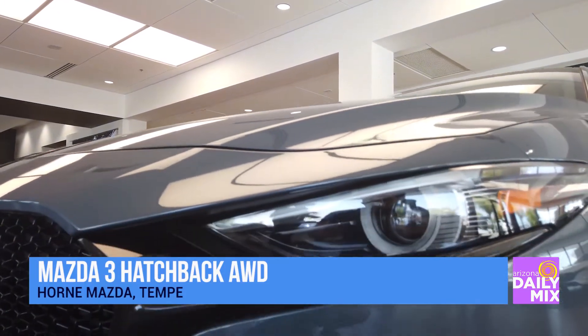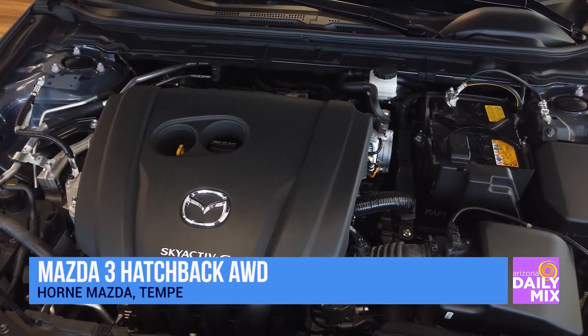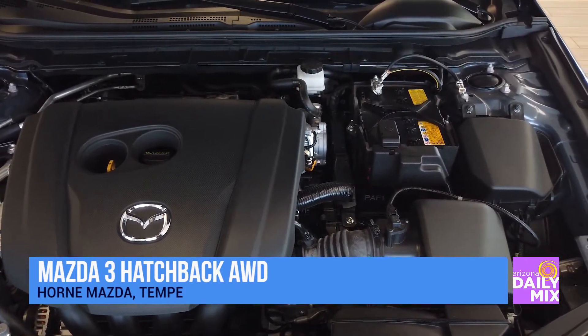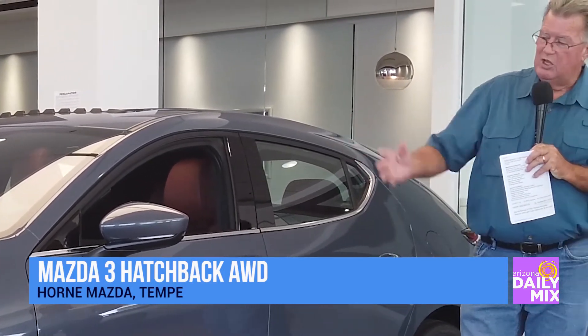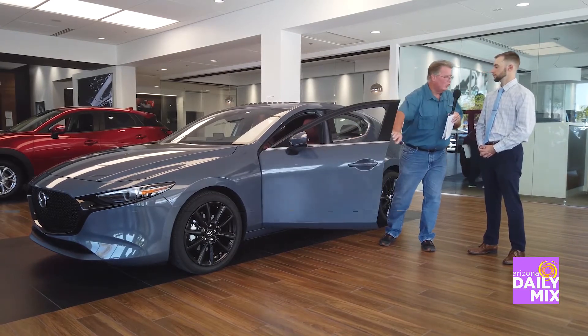The first thing you're going to see is LED lighting all the way around on this car, and it's powered by a 2.5 liter inline four-cylinder that gets about 30 miles per gallon — really good. As we move along the side of the car, you'll notice it's got mirrors with blind spot detection, so you'll know if somebody's in your blind spot. Now Tory, let's take a look inside and talk about the features in there.